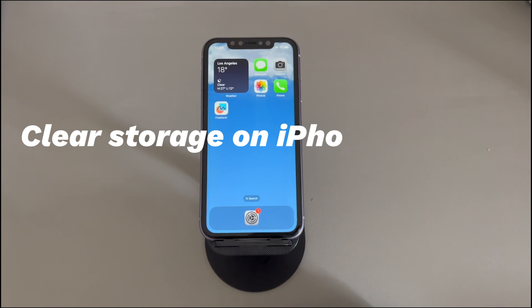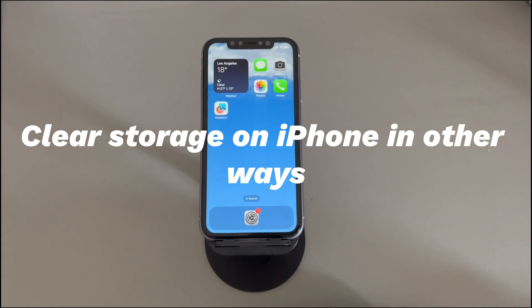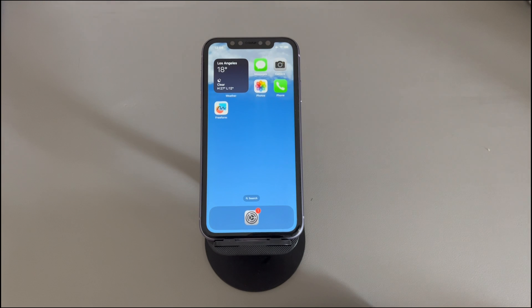Fix 5: Clear storage on iPhone in other ways. Aside from photos and videos, your iPhone could store lots of apps and files taking up much space — for example, text messages, app cache, notes, music, browser history, email, etc. If you're unable to delete photos because storage is full, consider freeing up space by removing other files.